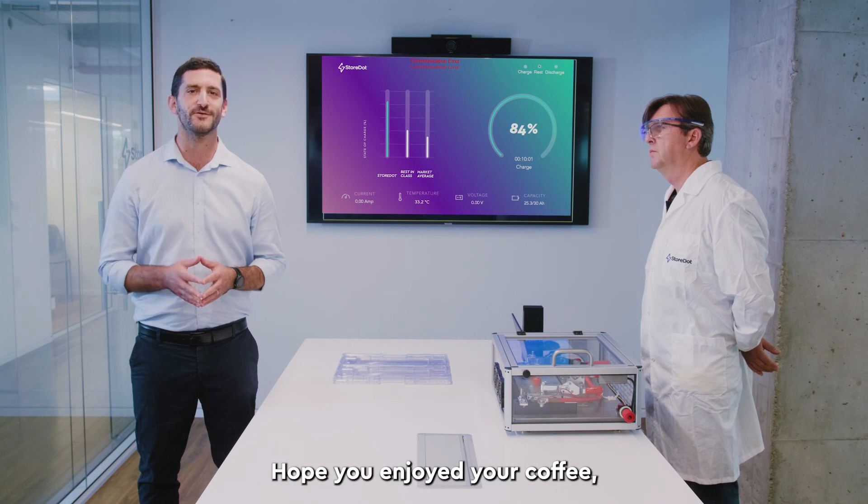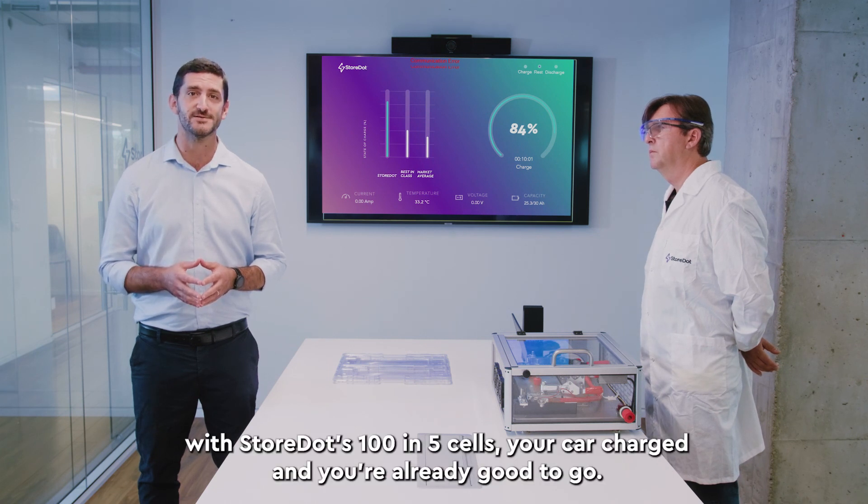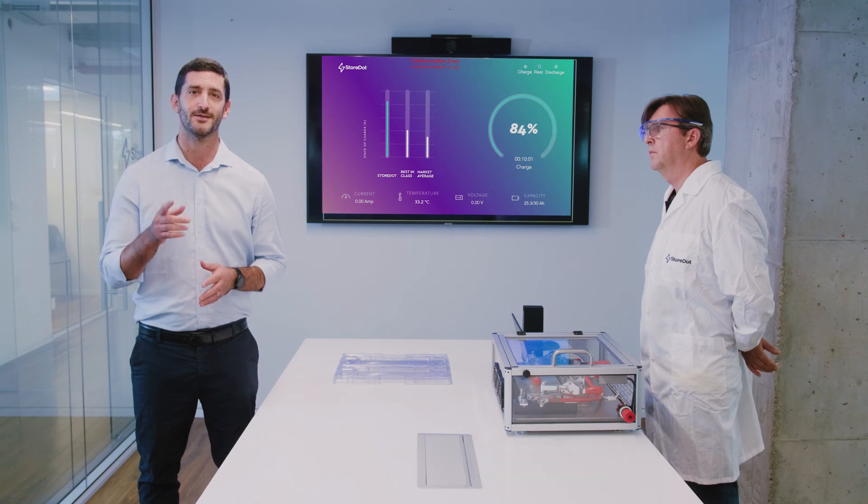Hope you enjoyed your coffee. With Storedart's 105 cells, your car is charged and you're already good to go. Thanks for watching.